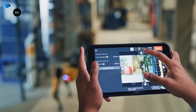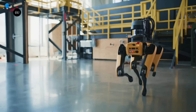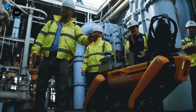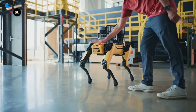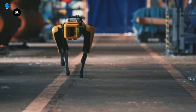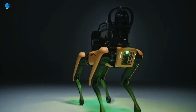The updates include Spot finally being able to use handles to open doors entirely on its own. According to Boston Dynamics, there are now over 1,000 Spot robots in active use around the world in over 35 countries. The new updates are designed to further expand Spot's adoption by making it easier and safer to use and better at navigating a wider range of difficult terrain.